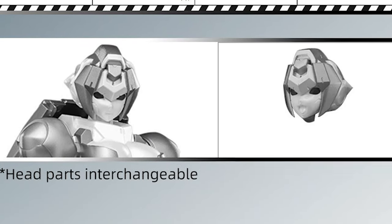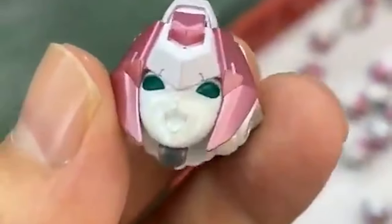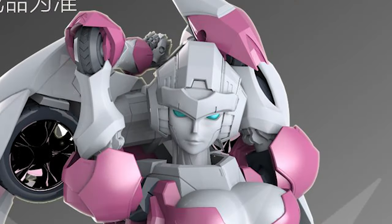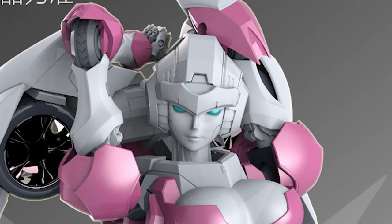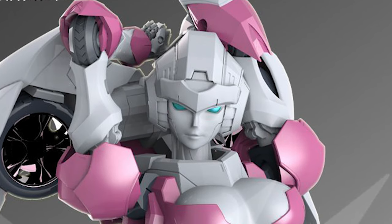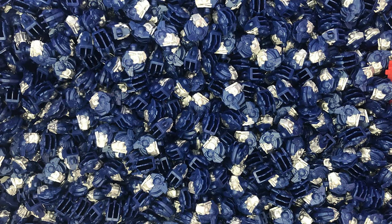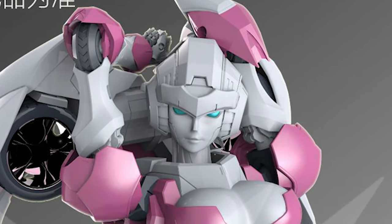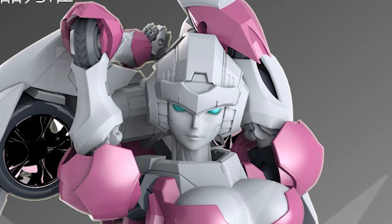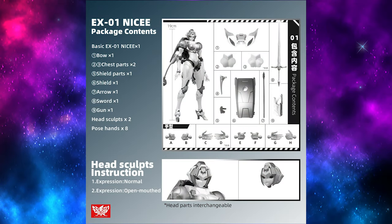She also comes with two alternate heads. One is just a normal neutral expression, and the other one is an open mouth expression. But did you notice what's missing here? Unfortunately, it looks like Nicey will not be coming with her original RC inspired head sculpt. Big Firebird Toys didn't really explain exactly why they couldn't include it, but if you've been following what's going on recently in third party news, you can guess that it's probably something to do with Hasbro cracking down on third parties in China recently. Presumably, Big Firebird Toys won't be including the very RC-looking head out of fear that they'll get nailed by Hasbro. I kind of hope that they'll sneak it in and just don't declare it on the box, but I wouldn't get my hopes up too much.